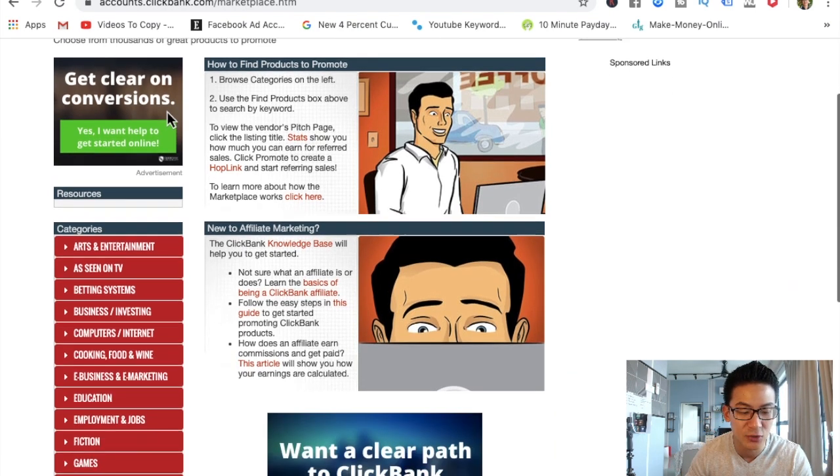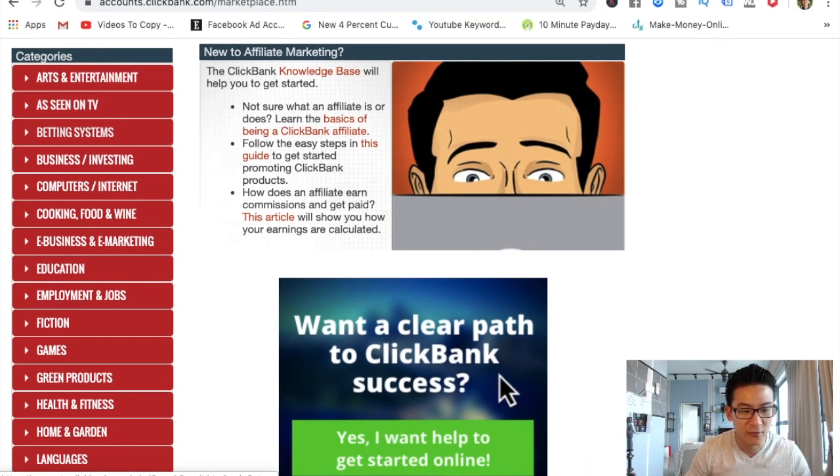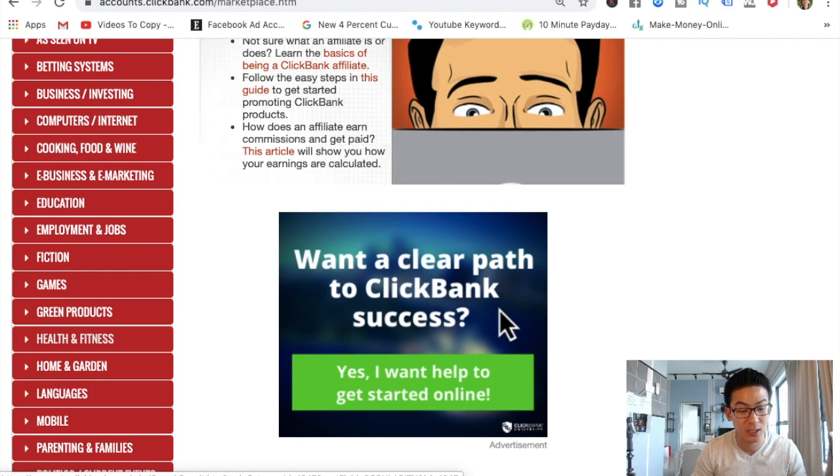Any sort of educational product in any of these industries — as you can see here — for example: betting systems, computers, cooking food and wine, e-business, education, fiction, games, health and fitness. So let's check out the health and fitness one.